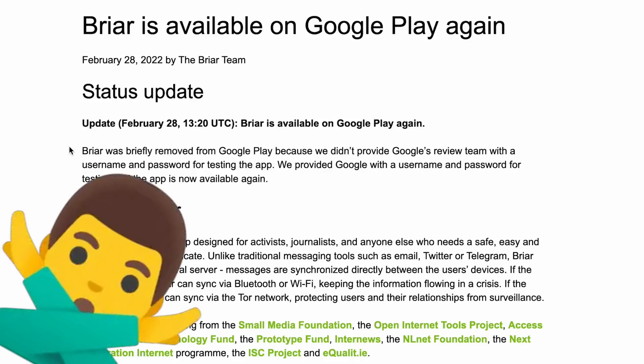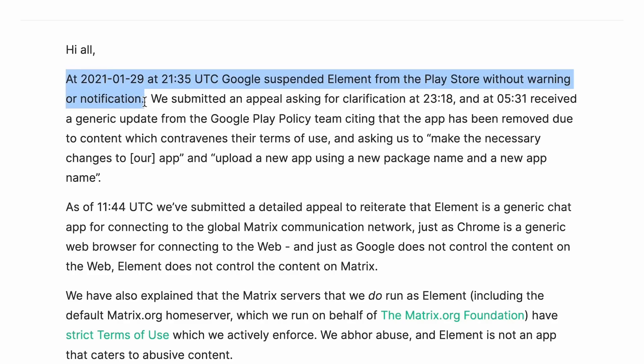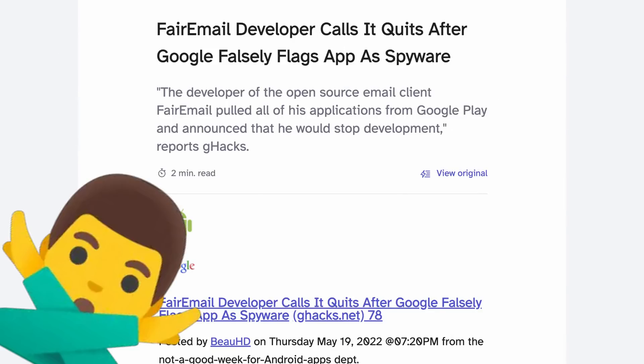The open-source messenger Briar, removed from the Play Store — no valid reasons. The open-source Monero.com wallet, removed — no valid reasons. Elements, an open-source chat application, removed. Fair Email, removed. These were all resolved.